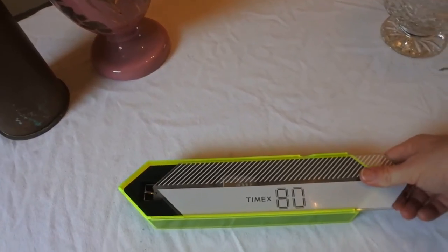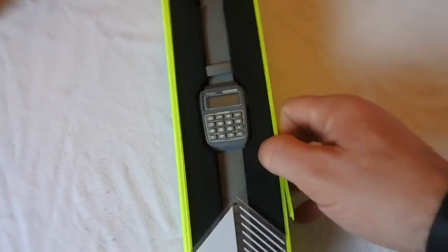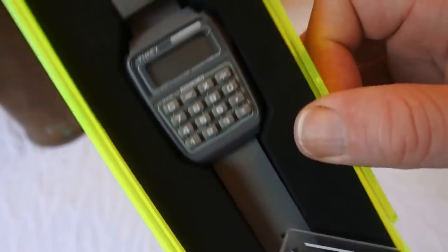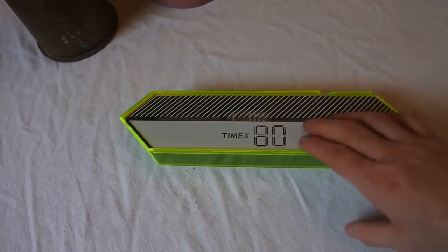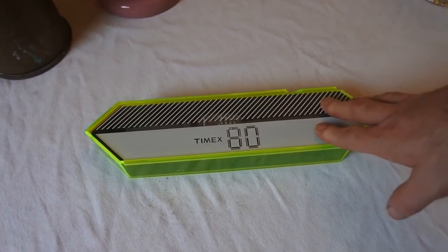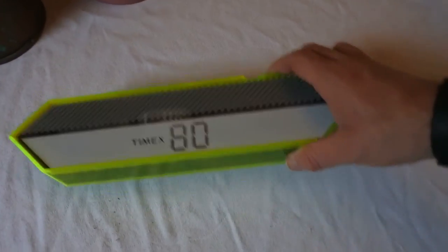Next we have a Timex 80 calculator watch — old new stock, meaning it's old but it's never been used. It's never been out of the packaging. It came in for £4 and it's probably going to retail out at about £30. A nice interesting watch. I've got a book on Timex and Swatch and all the rest of them — I'll do a video on that another day.